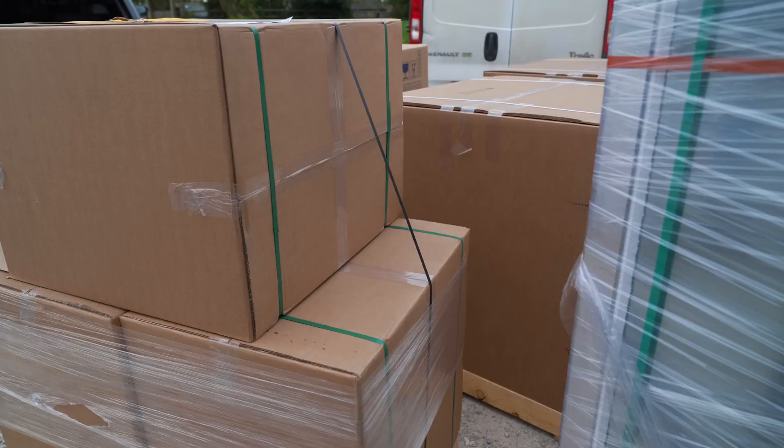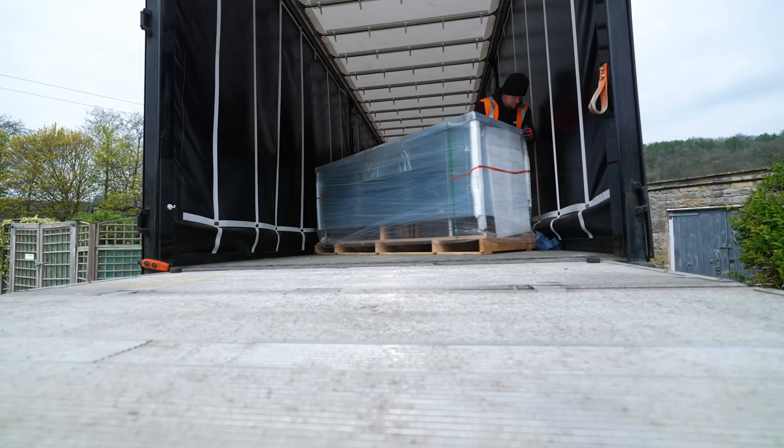I'm not really sure what I'm looking at but there's a lot of it. What's this then? A freezer. That looks smart.